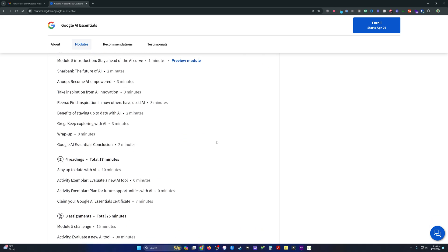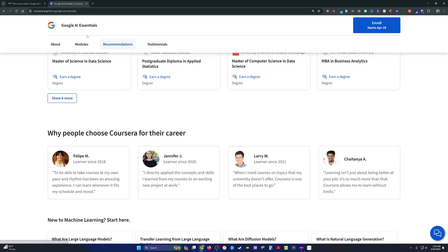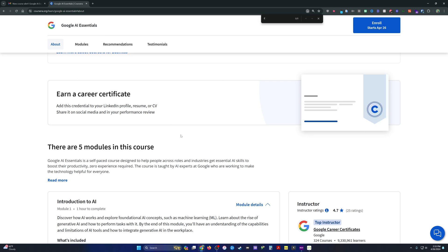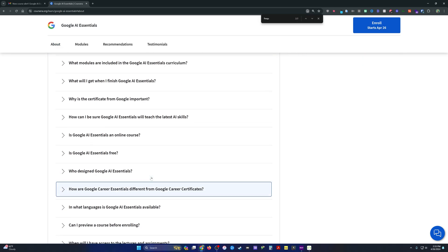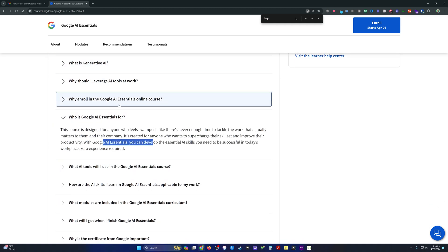So who is this for? This is for beginners. Like most things on Coursera, this is a beginner-level course. The FAQ confirms it's just for beginners looking to learn a little bit more about AI essentials.